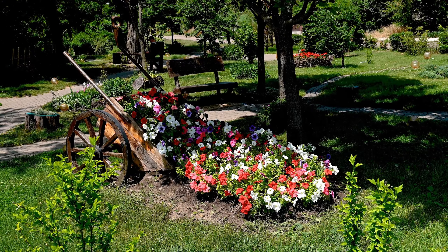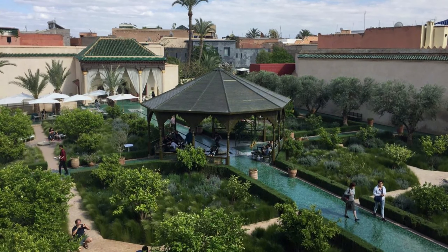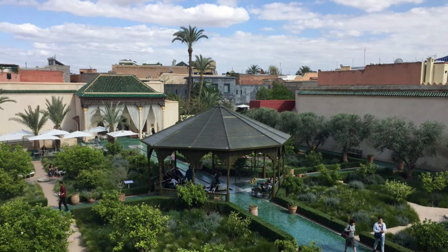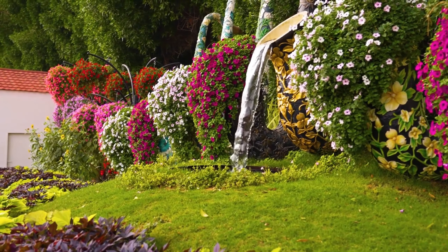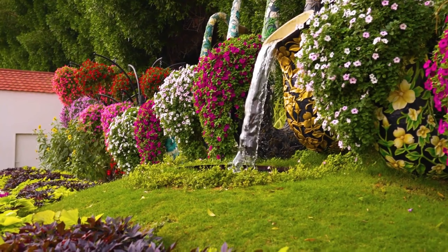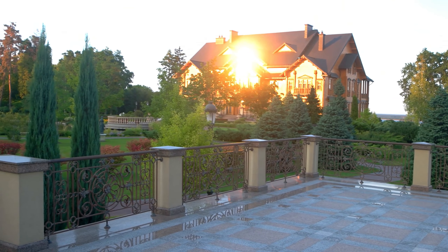Moroccan style is really popular at the moment, but the issue with trends is that they can go out of style fast. Let's design a look that captures the timeless aspects of Moroccan style without making it feel too themed. This way, your garden will stay stylish for years to come. Since good quality garden furniture and materials can be expensive, it's important to choose pieces that will last. Let's blend traditional Moroccan shapes, materials, and colors with a modern twist to create your version of a Moroccan courtyard.